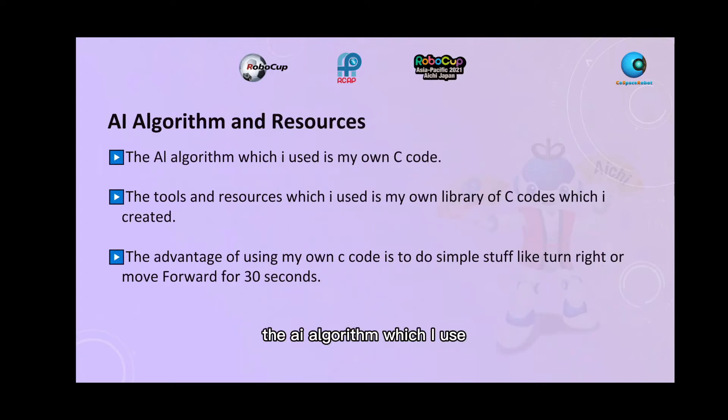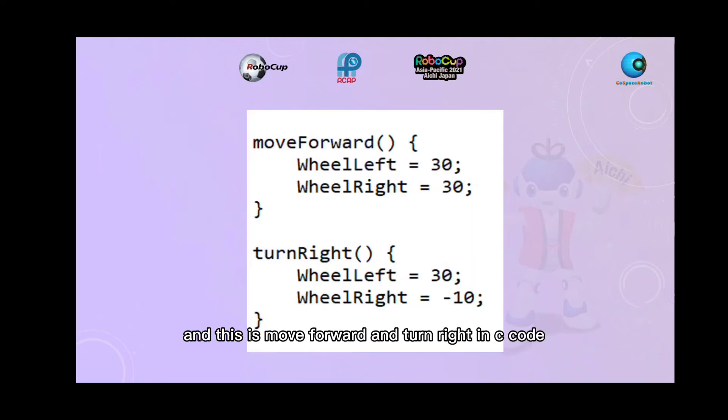The AI algorithm I use is my own C code, and the tools and resources I use are my own code library which I created. The advantage of using my own C code is to do simple things like turn right or move forward — for example, moving forward for 30 seconds, as shown here in C code.